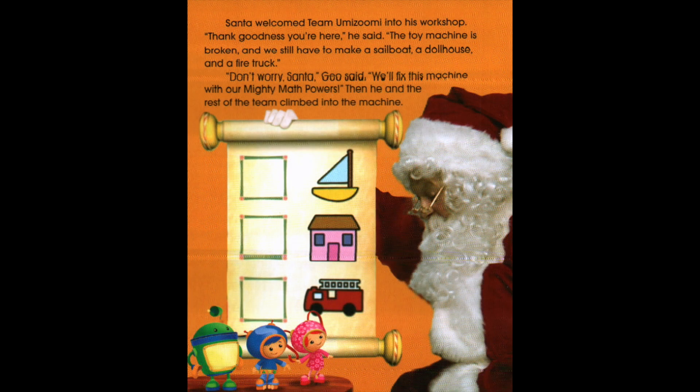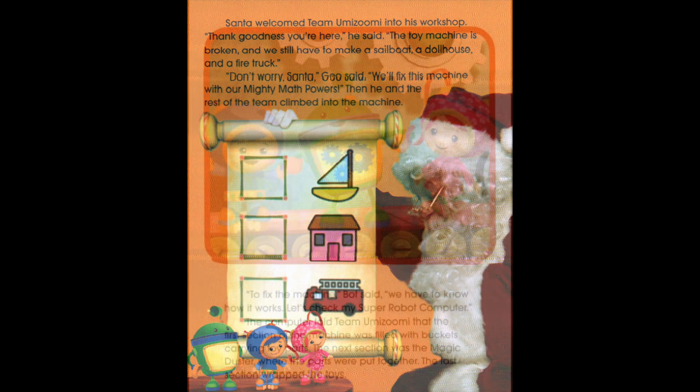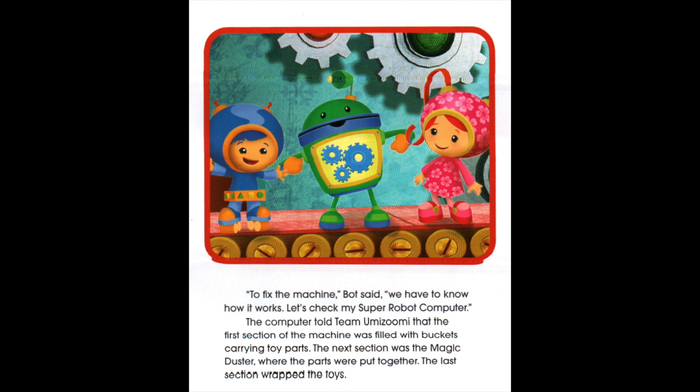Santa welcomed Team Umizoomi into his workshop. 'Thank goodness you're here,' he said. 'This toy machine is broken and we still have to make a sailboat, a dollhouse, and a fire truck.' 'Don't worry, Santa,' Gio said. 'We'll fix this machine with our mighty math powers.' Then he and the rest of the team climbed into the machine. 'To fix the machine,' Bot said, 'we have to know how it works. Let's check my super robot computer.' The computer told Team Umizoomi that the first section of the machine was filled with buckets carrying toy parts. The next section was the magic duster, where the parts were put together. The last section wrapped the toys.